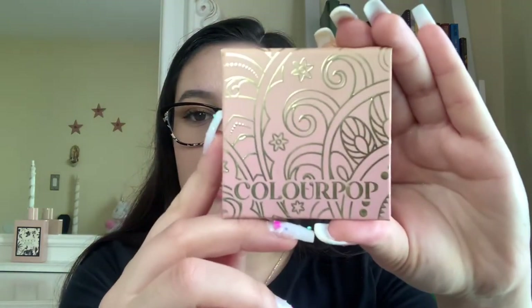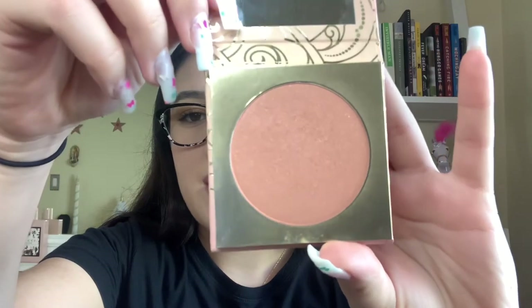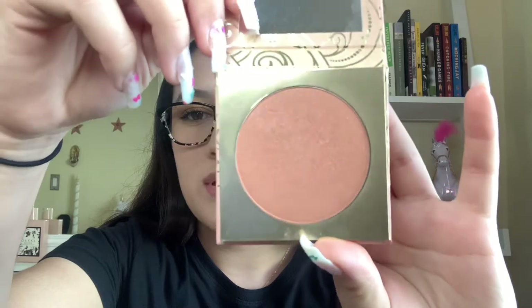I also got this mini ColourPop release — the ColourPop Love Story Pressed Powder Blush, which looks like this. It has a sheen to it and it gives you a gorgeous flush of color on the cheeks. It's very natural looking.